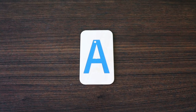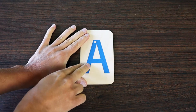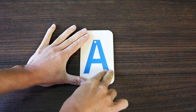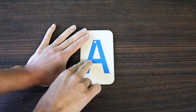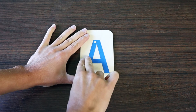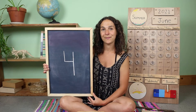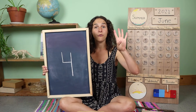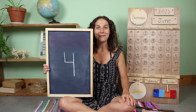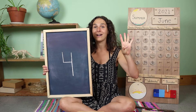This is how you write a capital or uppercase A. And what about this number? What number is this? Four. That's right. Let's hold up four fingers together. Are you ready? One, two, three, four. Four.